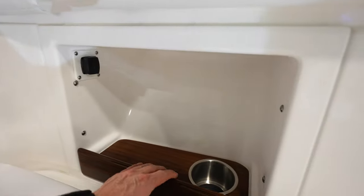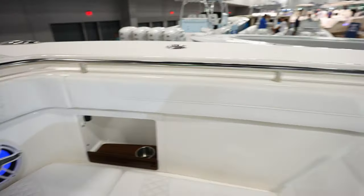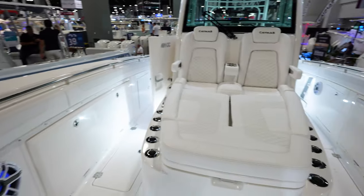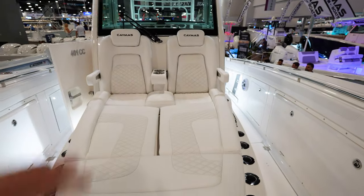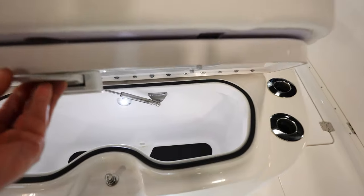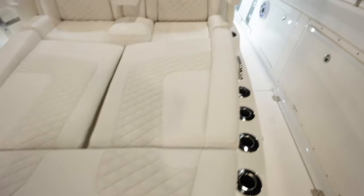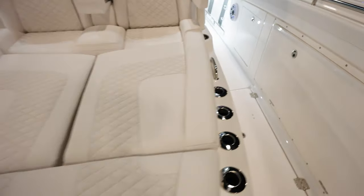I like the wood grain accents — looks really, really clean. They got the lip here so that way you can put stuff in there and it won't slide out as you're going across the waves. Big, huge lounge right here for two people with the cup holders in between. Nice little cooler area right here — kind of put whatever you want in there. I'm sure these side ones will pop up as well.